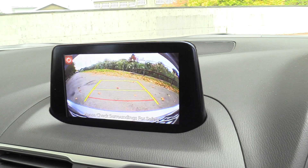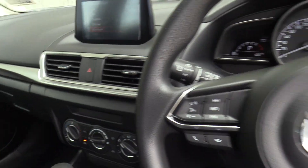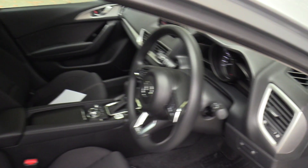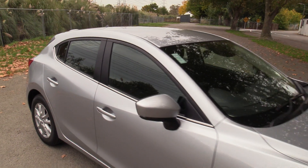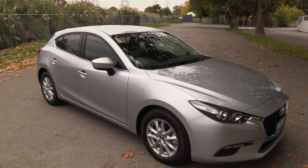The reversing camera is lovely and crisp. All in all a significant saving off the recommended retail — brand new these are $32,795 plus on road costs. This example is available for immediate delivery at an asking price of $28,890 drive away.